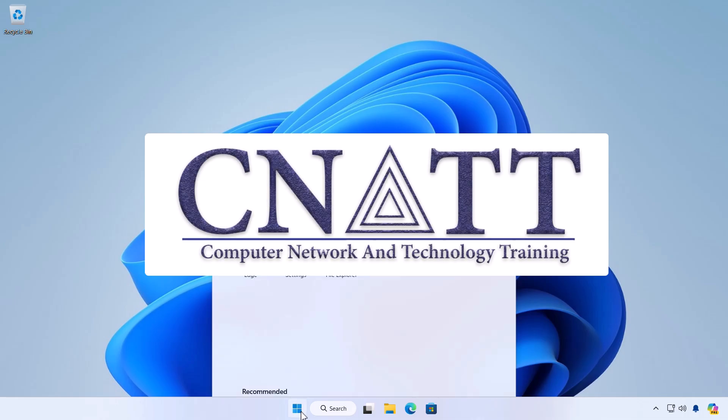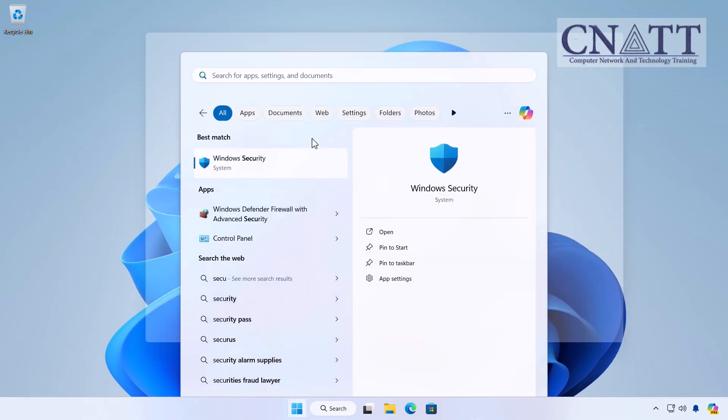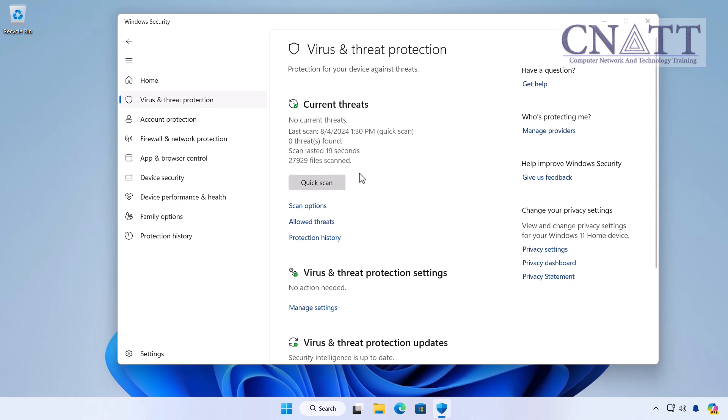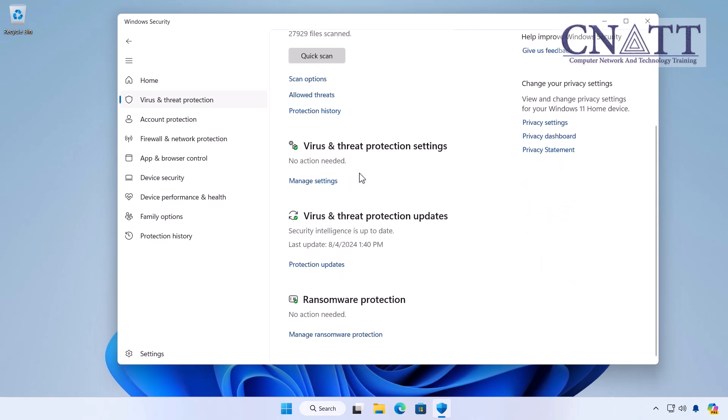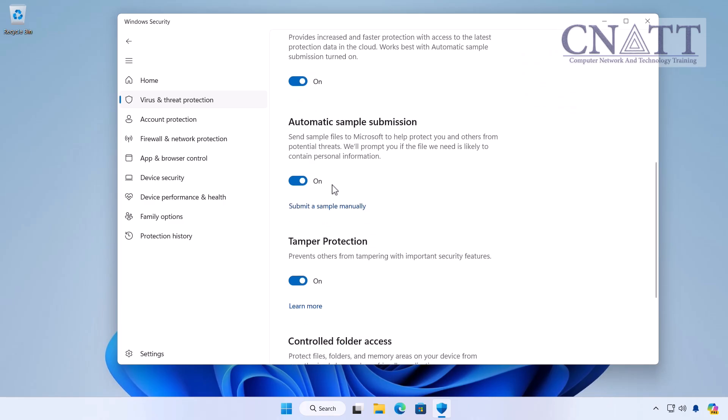Microsoft Defender Antivirus is a powerful tool integrated into Windows 10 and 11. It continuously monitors your system for threats, offering real-time protection to safeguard your computer from viruses, malware, and other malicious software.